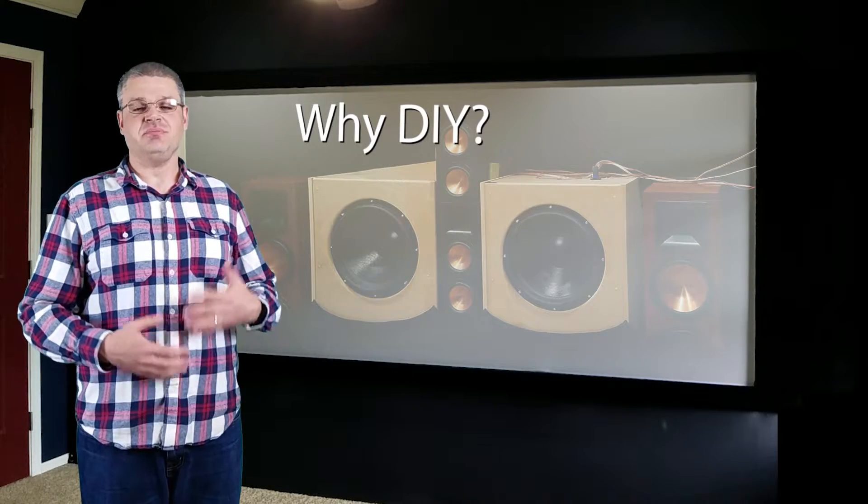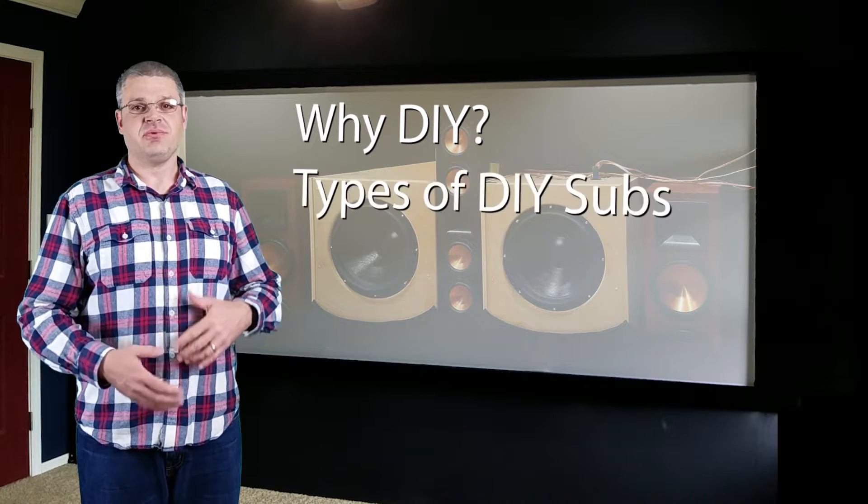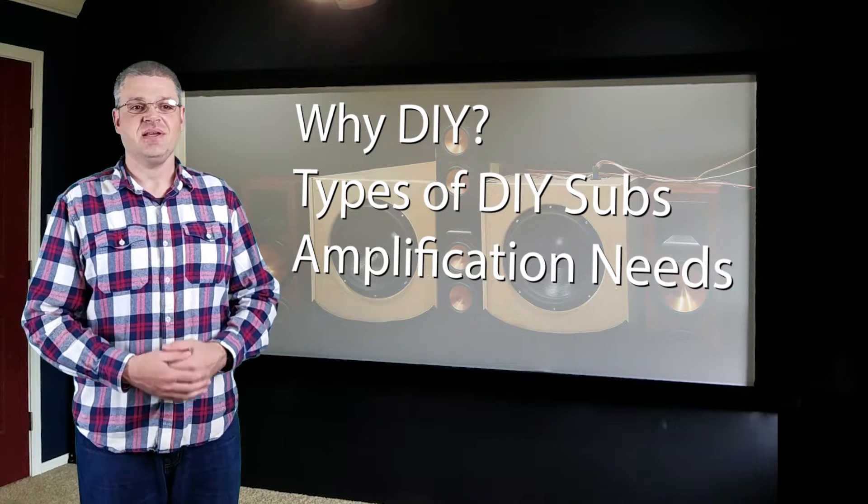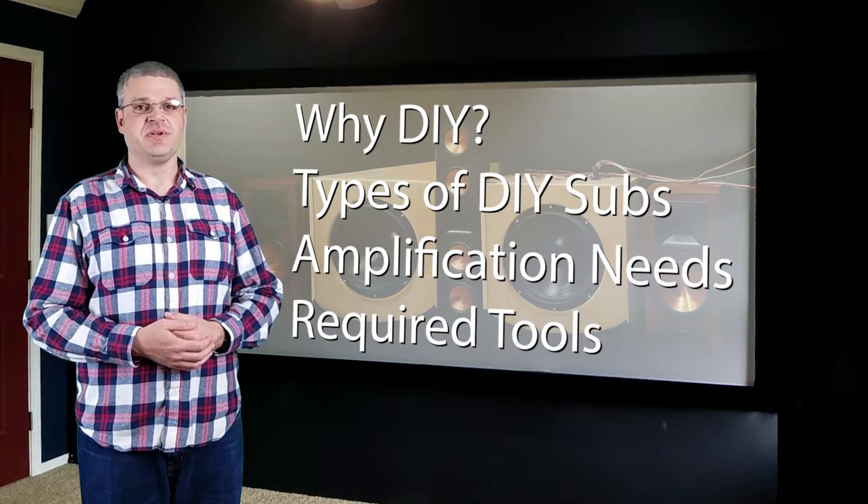I'm going to be talking about why you should build a DIY subwoofer, the three types of DIY subwoofers, the amplifiers you can use, and what tools and resources you're going to need.